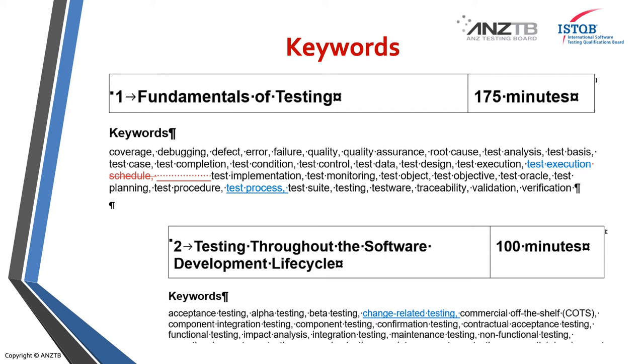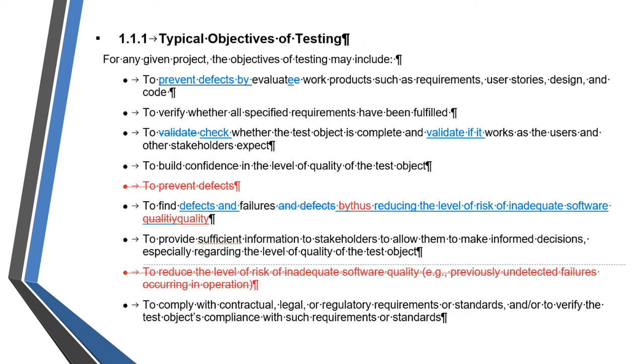In section two, change-related testing has been added. These are just a couple of examples of the keywords — there are other keyword changes in the other sections, but I've just given you a couple of examples here. As I've said, these are not all of the changes, but I just wanted to give you a feel of what has changed.